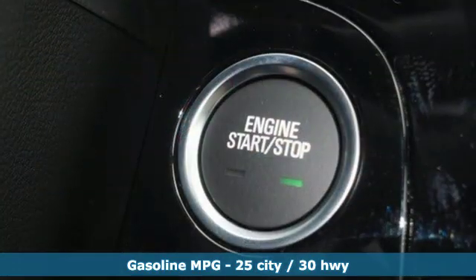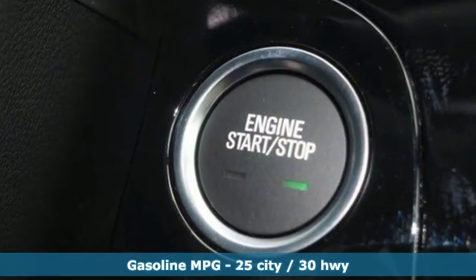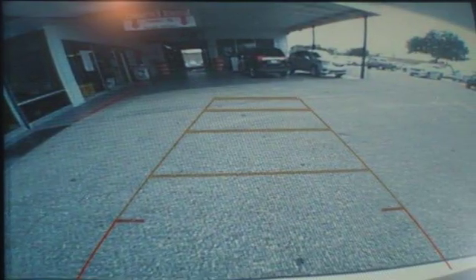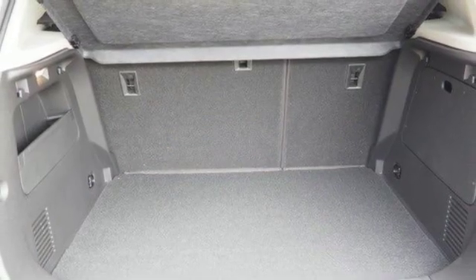Intercooled turbo inline four-cylinder engine. Manual tilting steering column. Streaming audio. Manual telescoping steering column. Doors and push button start proximity key.